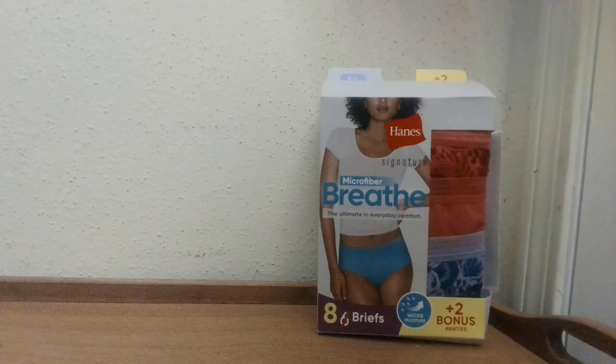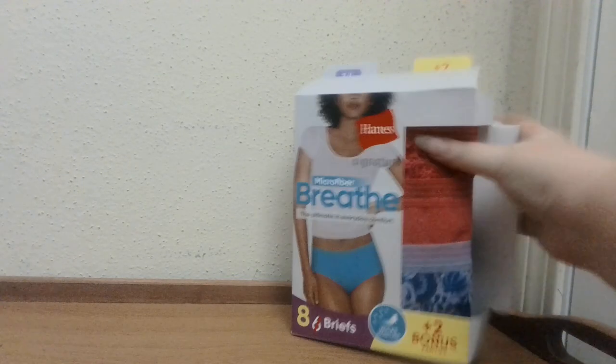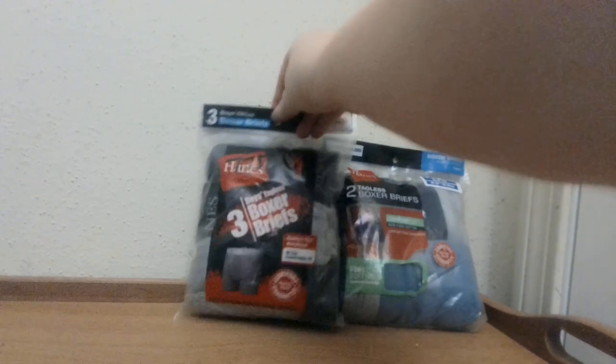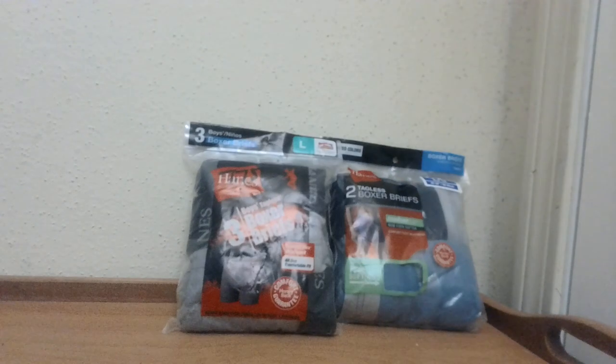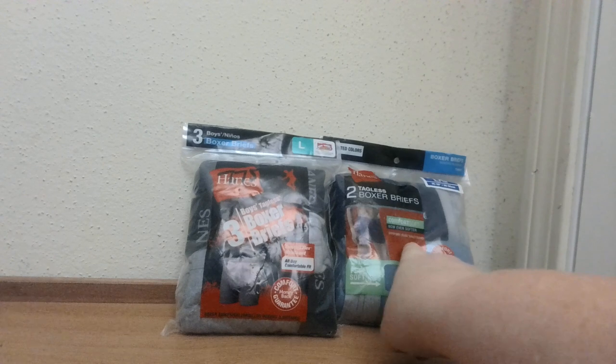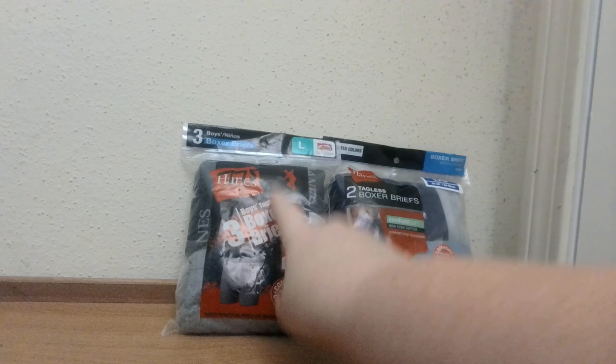Not to leave the guys out, I'm also going to have some men's underwear. I have these tagless boxer briefs in a size large, as well as another brand of boxer briefs also in a size large. One is for adults and one is for boys — so whether you're an adult or a child, I've got you covered.